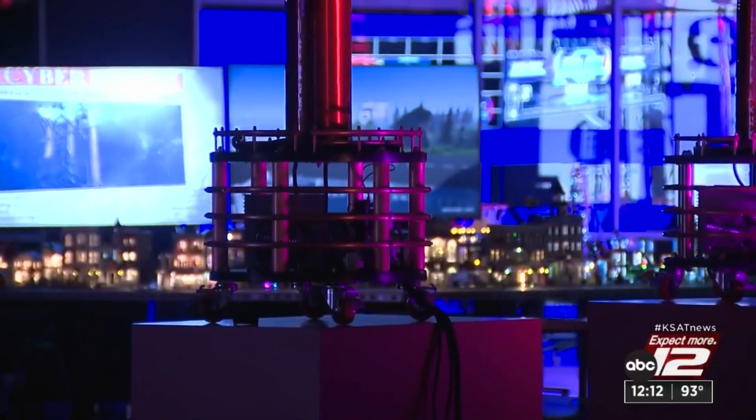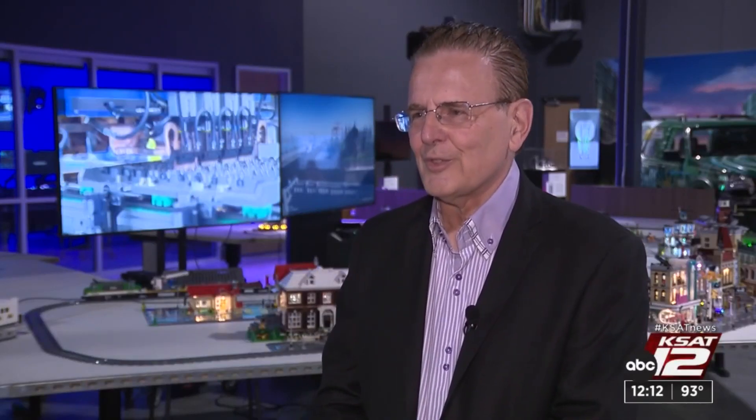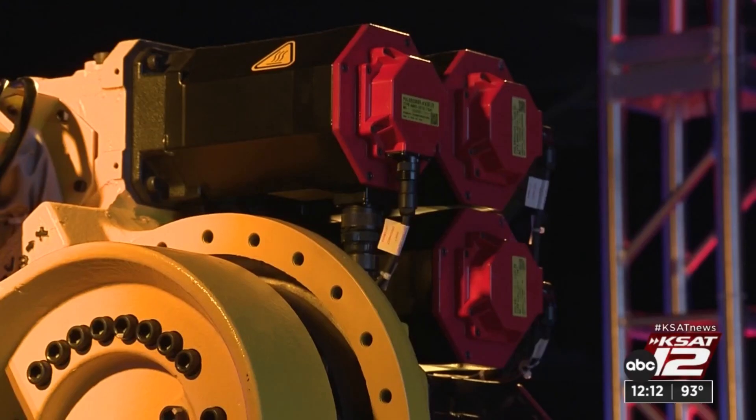The goal is really very simple — we're in the inspiration business, trying to inspire children and young adults to get interested in technology. It won't be hard to convince Tristan to visit the museum again. I just really like robotics, technology, and stuff like that.